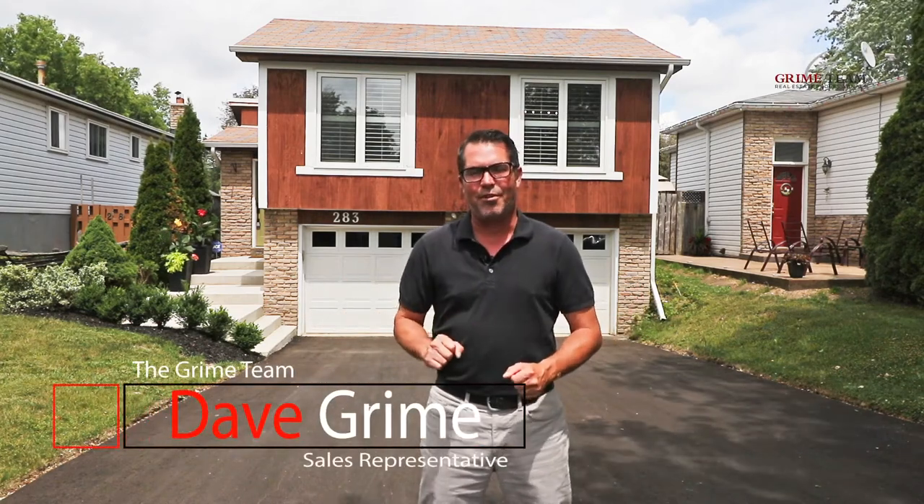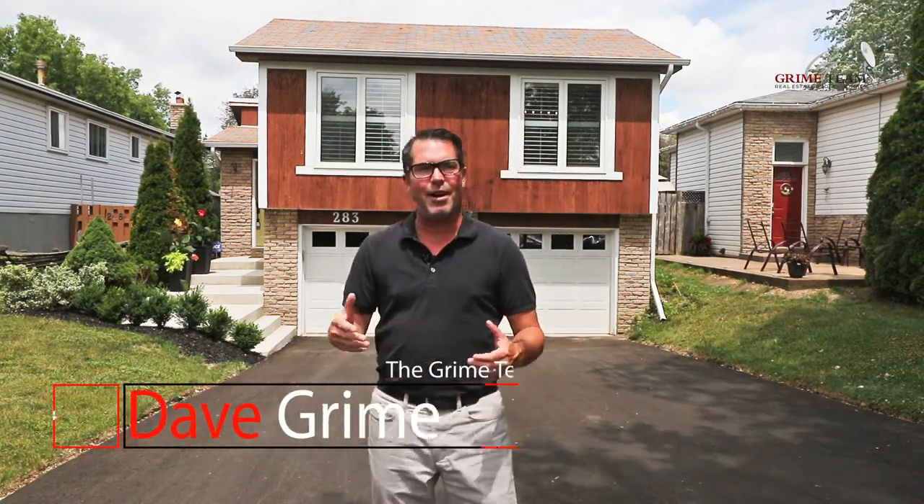Hello everybody and welcome. I'm Dave Grime from the Grime Team. Now that the weather's heating up, I have another hot new listing to showcase for you today. Welcome to 283 Whitehead Crescent here in North Bolton. This place has plenty of great features, so let's get down to my top five reasons why this place is a perfect fit for you.